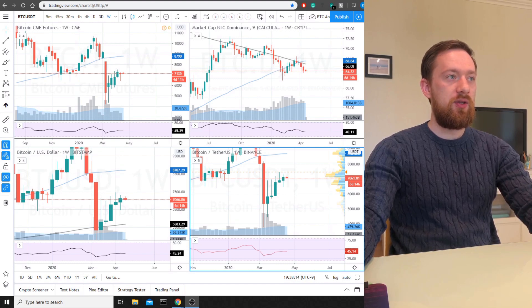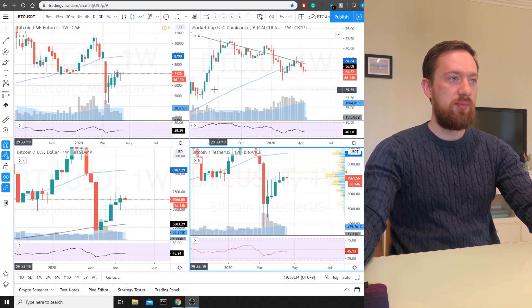Let's look at the weekly time frame which is currently in front of you. I deliberately hide all our previous analysis so we can just analyze the price action itself.